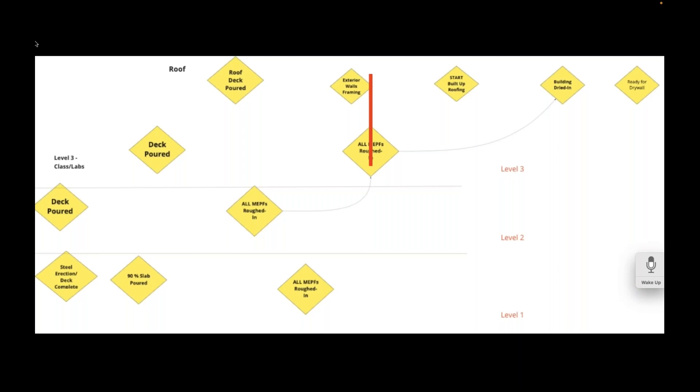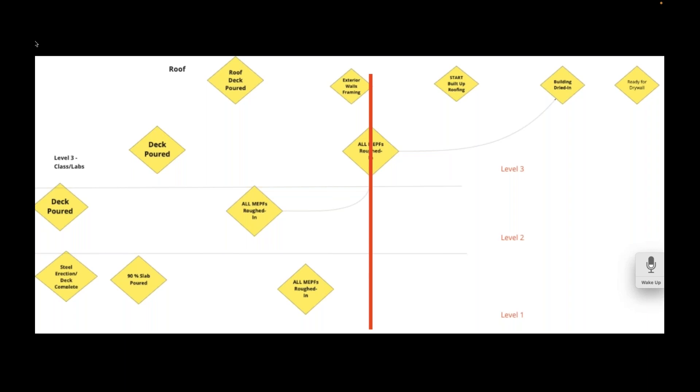Once we have the milestone plan done, we fly the plane down to 10,000 feet and take those milestones and pick one to pull from. In a phase pull, it's a two-to-four-month period because there's so much more detail. Each color is a different trade, and each tag is a different activity — one crew, one place, one thing. In an EPC project, swim lanes could be systems, which tend to be vertical. There are a variety of ways to plan this, but you want to group things in a way that makes logical sense, pulling from right to left.